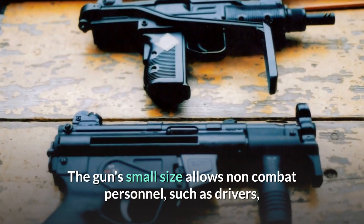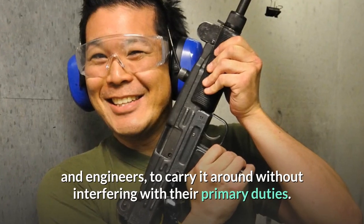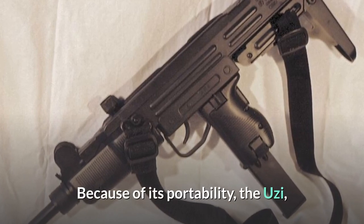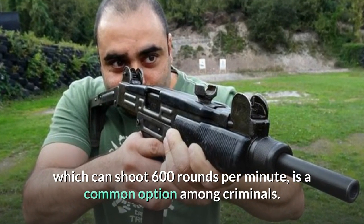The gun's small size allows non-combat personnel, such as drivers and engineers, to carry it around without interfering with their primary duties. Because of its portability, the Uzi, which can shoot 600 rounds per minute, is a common option among criminals.